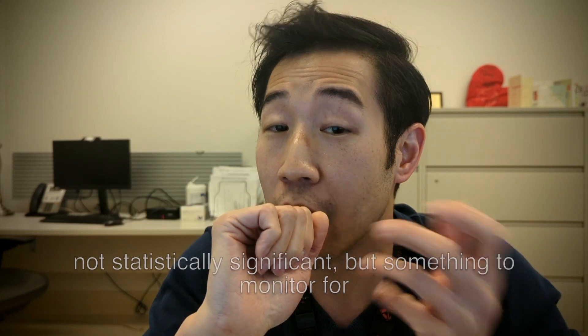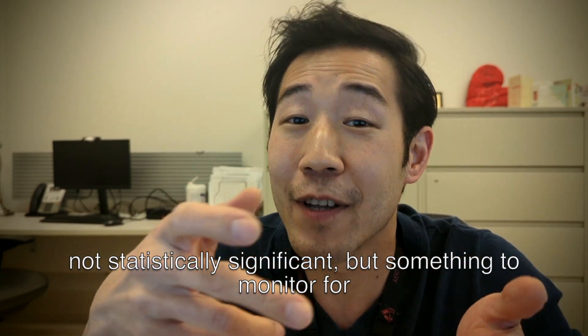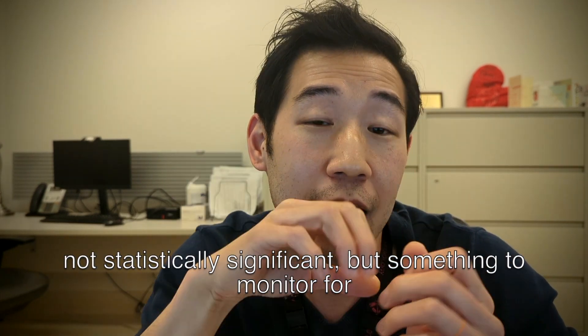Ten, ticagrelor may potentially be associated with the risk of bradycardia — something to be aware of, as a lot of patients are also on beta blockers around the time of an MI. Ticagrelor has also been associated with an increase in uric acid and possibly increasing the risk of a gout exacerbation.